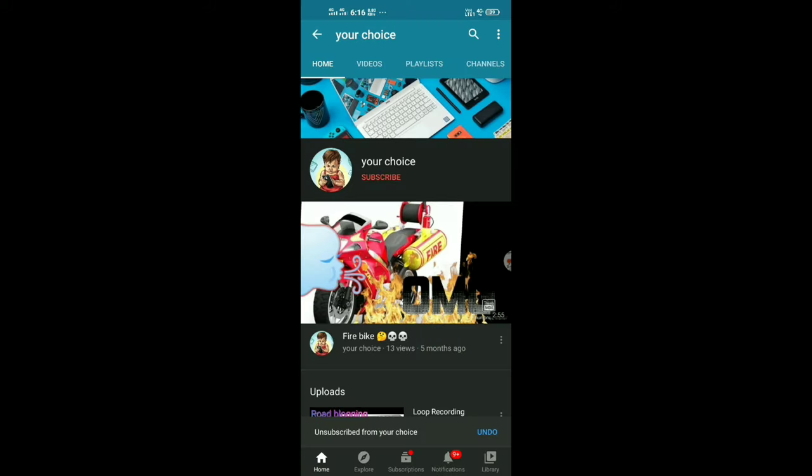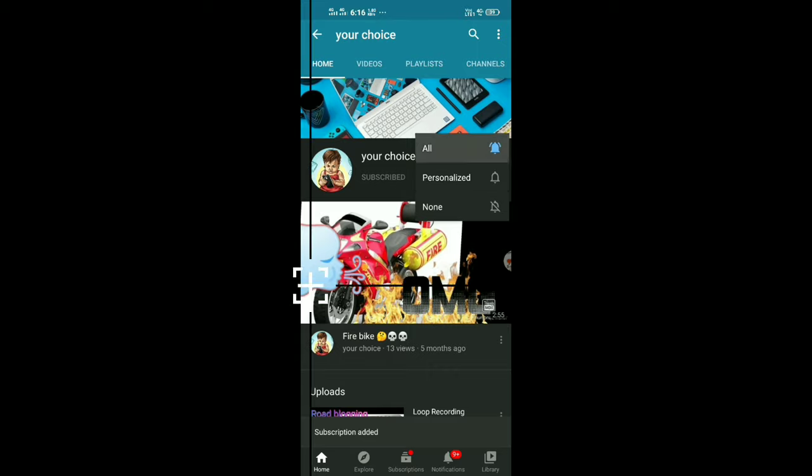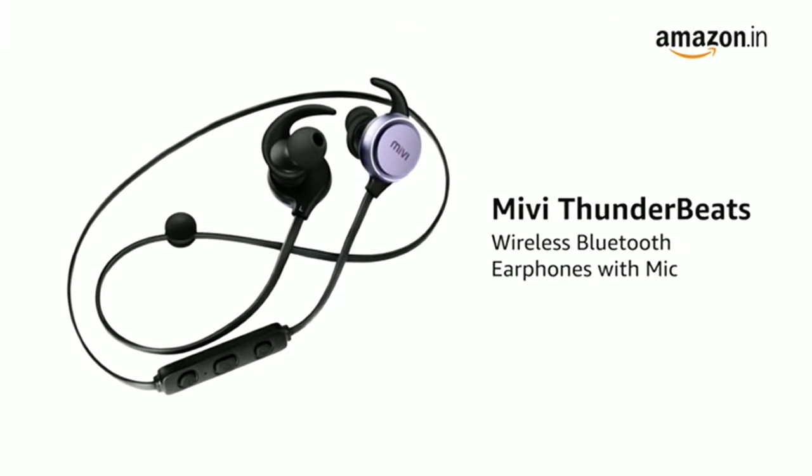Welcome to my channel. Please subscribe, like, and share. Today we're looking at the Maybee Thunderbeats wireless Bluetooth earphones.